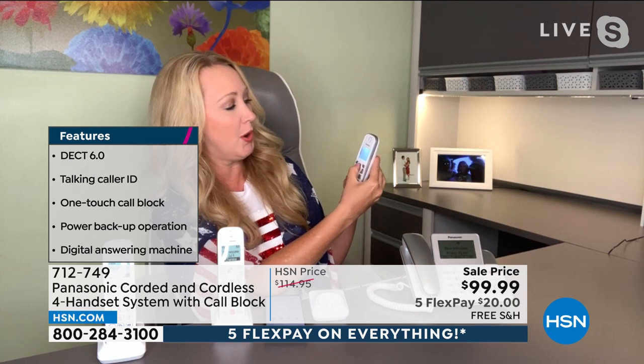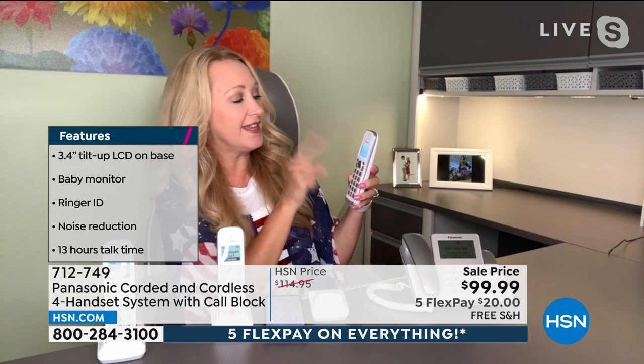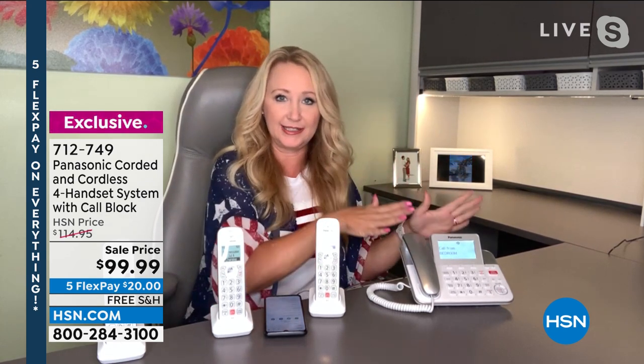Let's talk about auto robocall blocking — Panasonic are pioneers of that technology. They've implemented a screening process: frequent callers like your doctor or loved ones can be put on a safe list so they don't have to deal with this process. For everyone else, I'm going to demonstrate — I'll call the studio and put the phone on speakerphone. Instead of ringing, the caller gets a message saying they have to press a button. You can select whichever number you want callers to press.